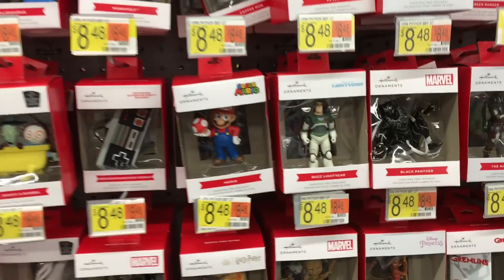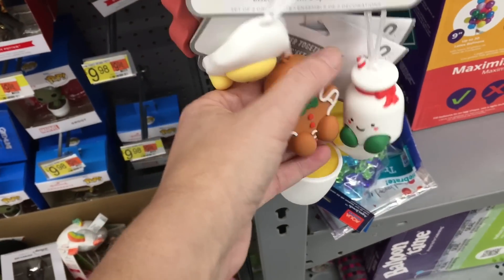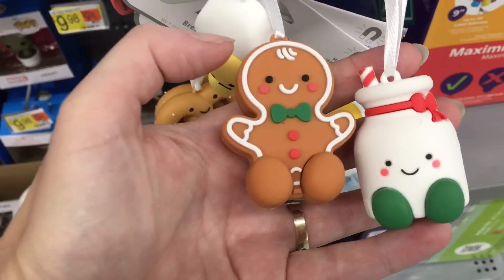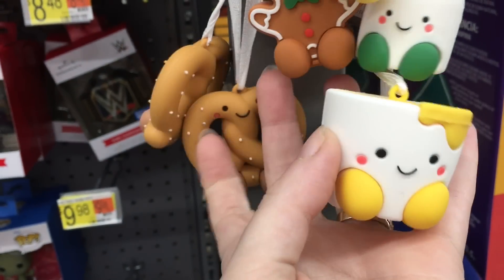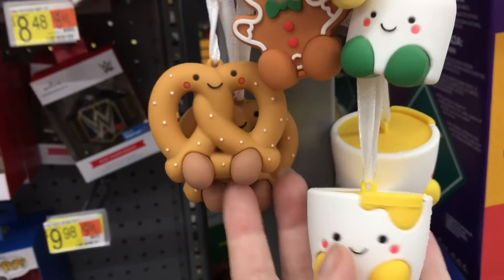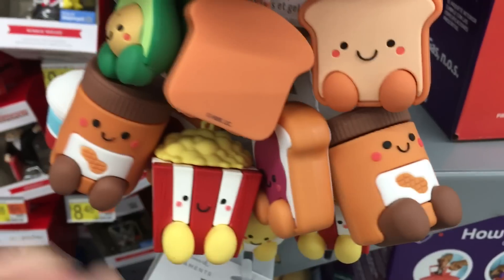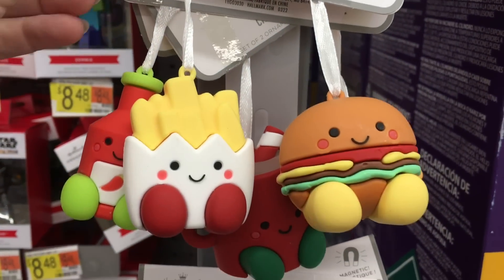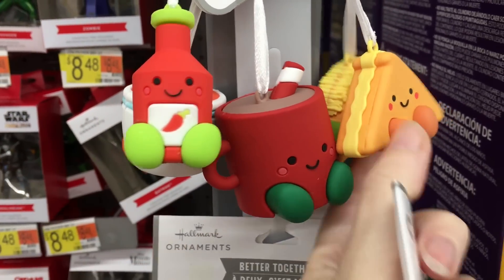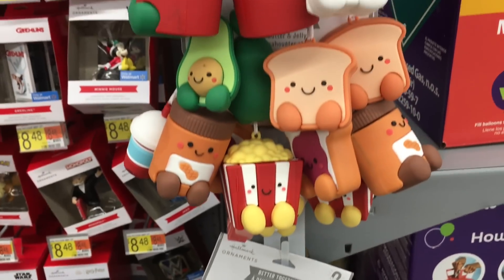Never too early for Christmas! On the side here, I saw pictures on Instagram — they have these cute little Hallmark Buddy ornament series with magnets, so the little cuties stick together. They have bacon and eggs, gingerbread and milk carton — they're like a polymer clay type of design but heavy. They have the pretzel and cheese dip — so cute! They have peanut butter and jelly, avocado and toast. They're $9.98. Look at the burger and fries, a taco, a cheese, a little drink and popcorn. Just cute little matching ornaments.